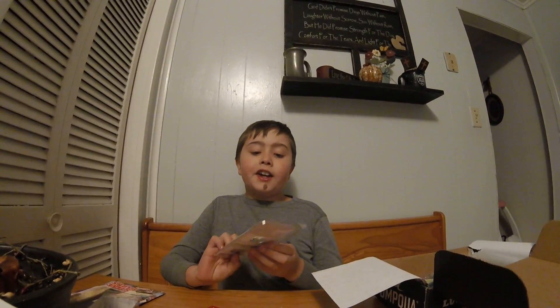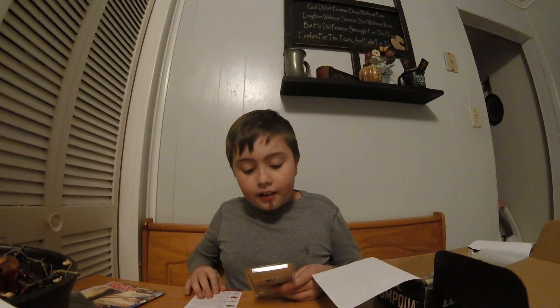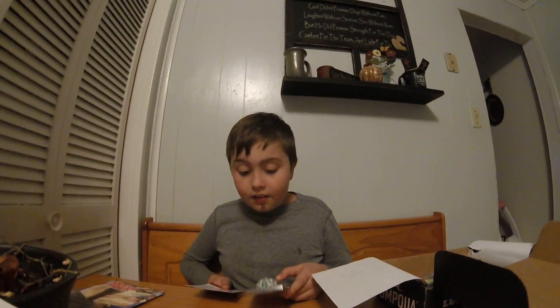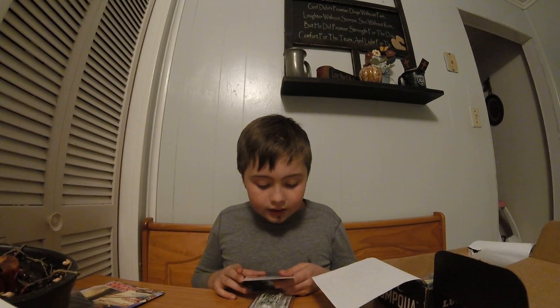Next up we have a nice chatterbait. It's a Z-Man chatterbait with a chatter frog actually, and the retail price is four dollars and ninety-nine cents.